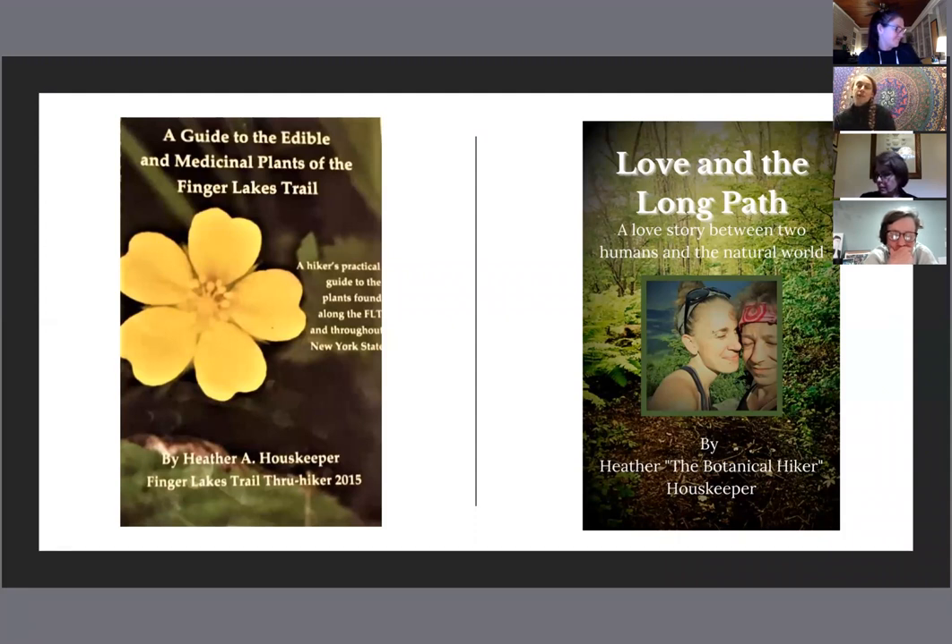I'm also excited to announce that I have my third book coming out, likely at the end of May or early June, called Love and the Long Path. That is the story of my fiancé and I thru-hiking New York State's 358-mile Long Path, which does connect to the Finger Lakes Trail. He and I hiked that trail in 2017 and had quite the adventure — lots of joys, lots of trials, and so many edible and medicinal plants too, which are woven into the book. Both books are available on my website at www.thebotanicalhiker.com, and although Love and the Long Path is not yet out in print, you can pre-order it.